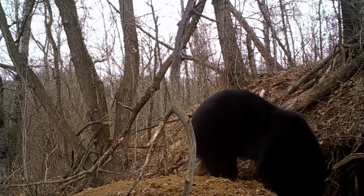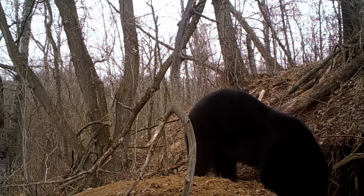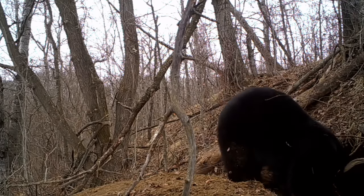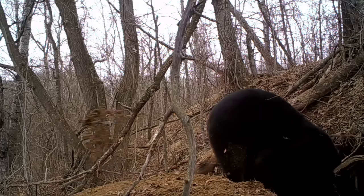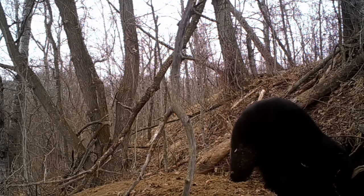About the middle of March, the den collapsed while he was out of it, and he spent quite a bit of time trying to dig his way back into the den. He dug and dug and dug for the majority of a day, but it kept collapsing on him as he tried to dig in. He finally gave up trying to dig his way back into it, and then spent about a few more days just laying outside the den before he left for good.